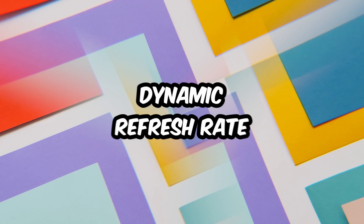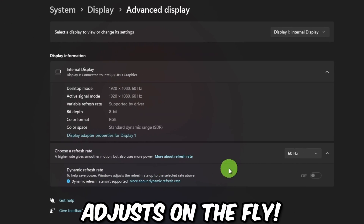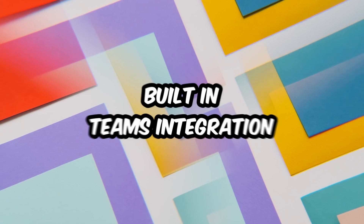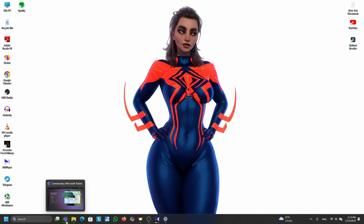Tip number nine: Dynamic Refresh Rate. Got a fancy high-refresh-rate display? Dynamic Refresh Rate adjusts on the fly — smooth scrolling and better battery life. Tip number ten: Built-in Teams Integration. Teams is now pinned to your taskbar, perfect for quick chats or pretending you're working during meetings.